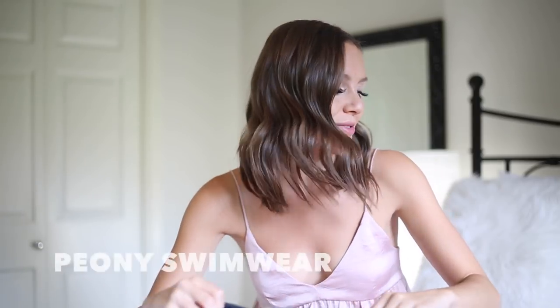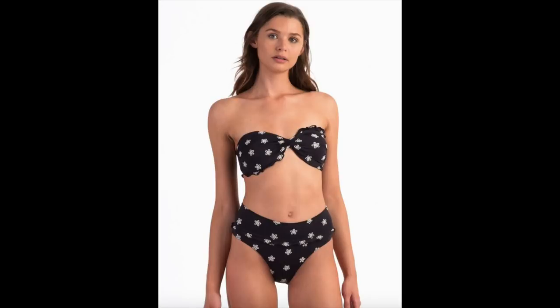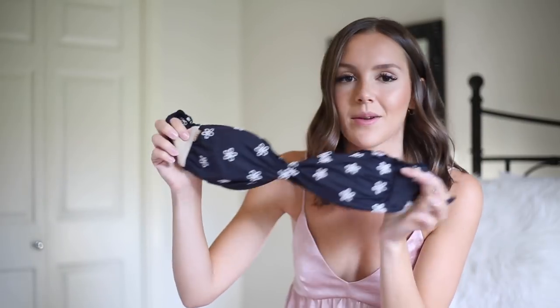Another one from Peony: it's a high-waisted black eyelet frilled strapless two-piece. The bottoms are super high-waisted, which I love — it's really flattering on my body type since I'm short. I got this in a size 6 Australian. It comes with a strapless top and it's really good for tanning.